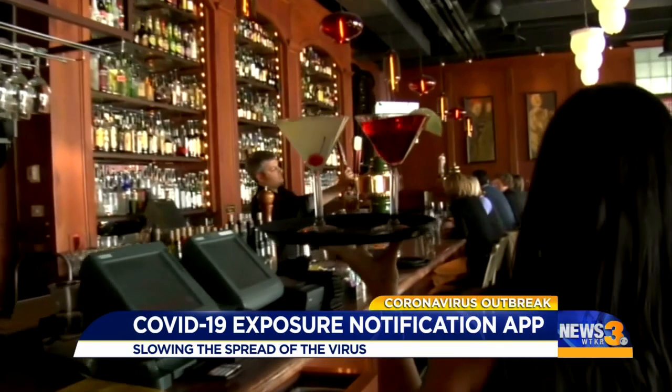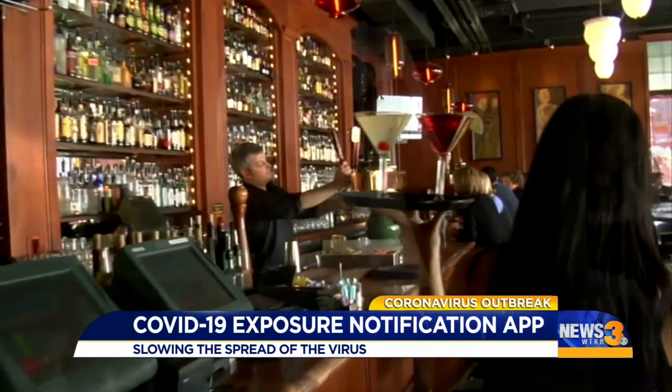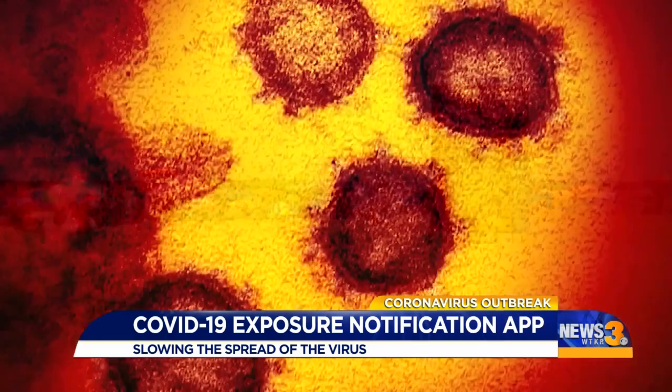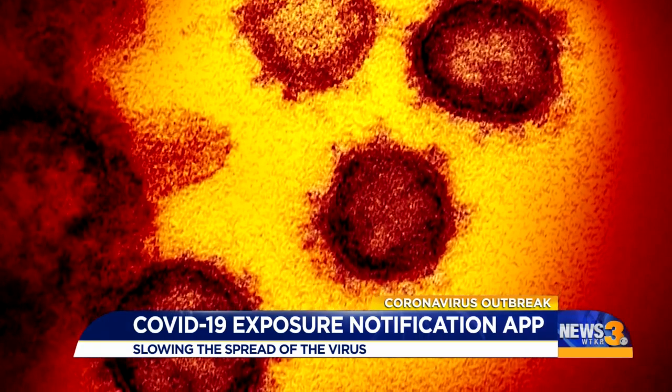Then people who have been in close contact with people who are positive could be notified, depending on how close they were to the person. The app will say how many days ago the exposure was.